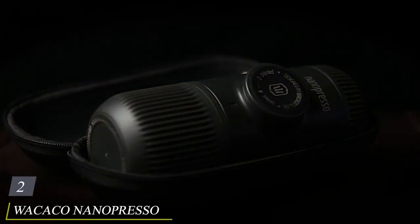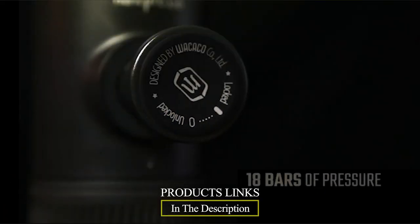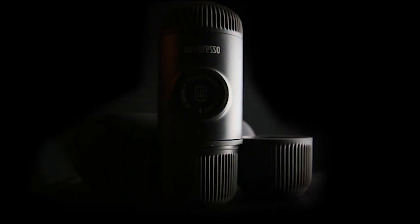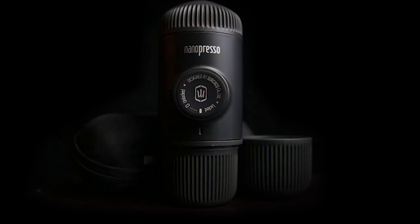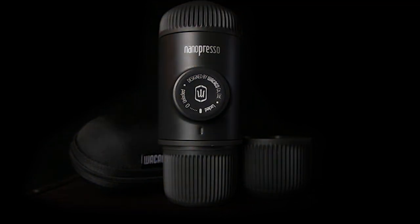Moving on to number 2, the Wacaco Nanopresso. In the world of portable espresso makers, the Nanopresso stands out as a true powerhouse. This compact and lightweight device allows you to enjoy a cup of espresso wherever you go, whether it's on a camping trip, a road journey, or in the office. What sets the Nanopresso apart is its impressive 18 bars of pressure, which rivals many full-sized espresso machines, meaning you get a shot of espresso that's as bold and flavorful as your favorite cafe.